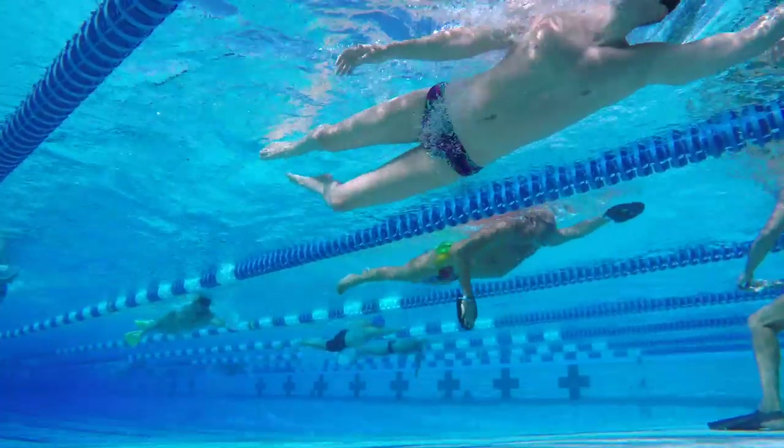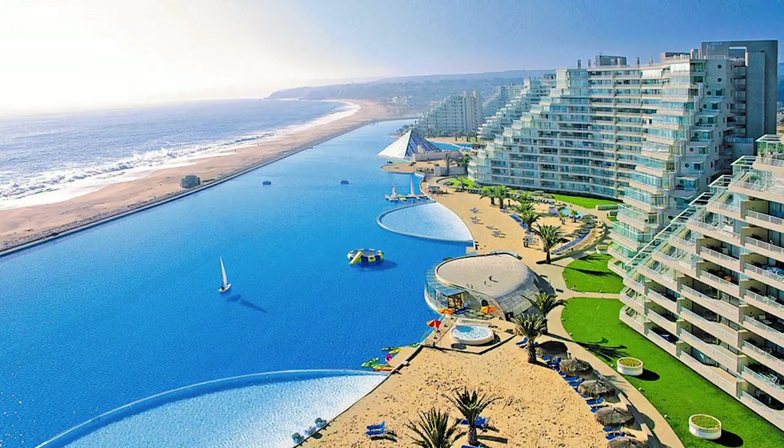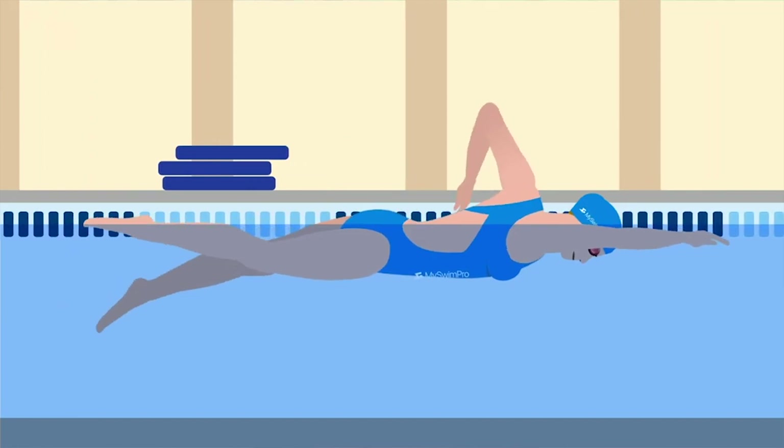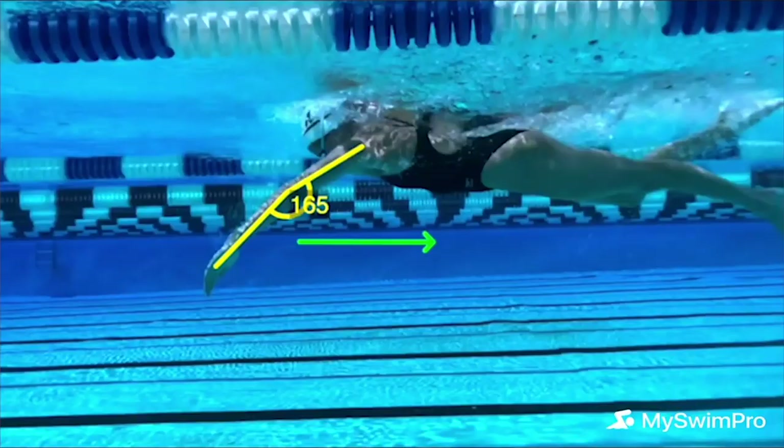Howdy, swim fans! Welcome to another episode of Whiteboard Wednesday. On today's episode, I'm answering the question: how many laps are in one mile? If you're new to the channel, welcome to MySwimPro, where we share the latest and greatest swim training and technique to help you improve your performance and health.